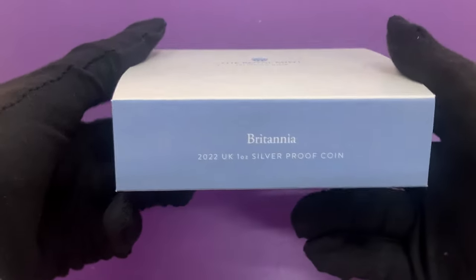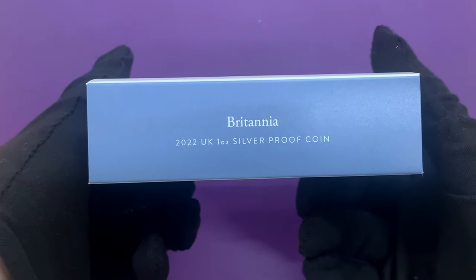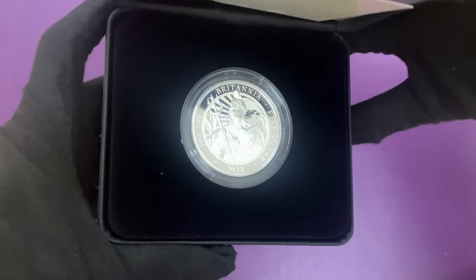Hello and welcome back. In today's video we're looking at the new proof Britannia coin. The 2022 coins are available in gold and silver in numerous sizes, but today we're looking at the 1oz silver proof version.